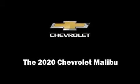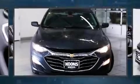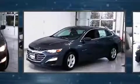Get excited about the 2020 Chevrolet Malibu. This four-door, five-passenger sedan is waiting for you to take home.